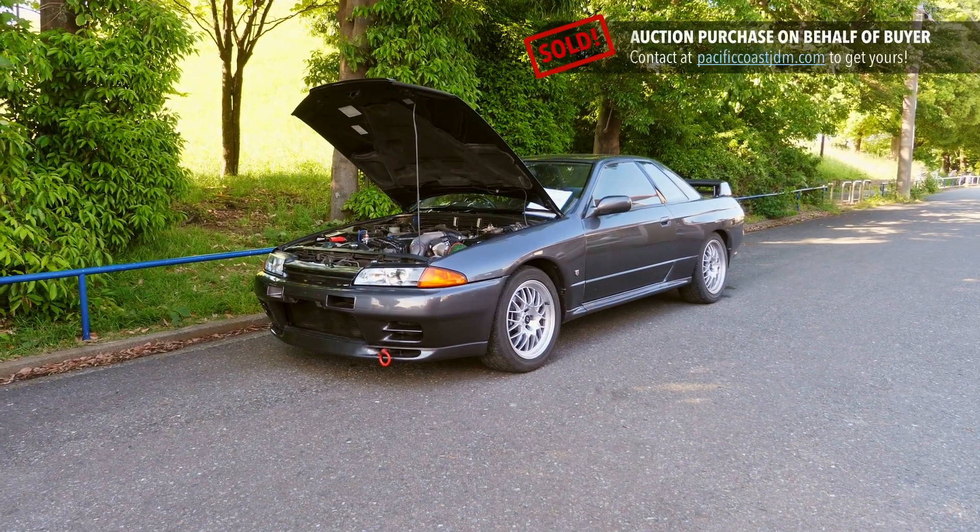Hey there, it's Derek here from Pacific Coast Auto in Japan, and this is a 1993 Nissan Skyline V-Spec — the limited edition later model one — with the RB26 inline 6-cylinder, 2.6-liter twin-turbo engine. The GTR R32. This one is in extremely good condition, and we're running out of good condition R32s. I'm very happy to be buying this one, especially considering it's a V-Spec.